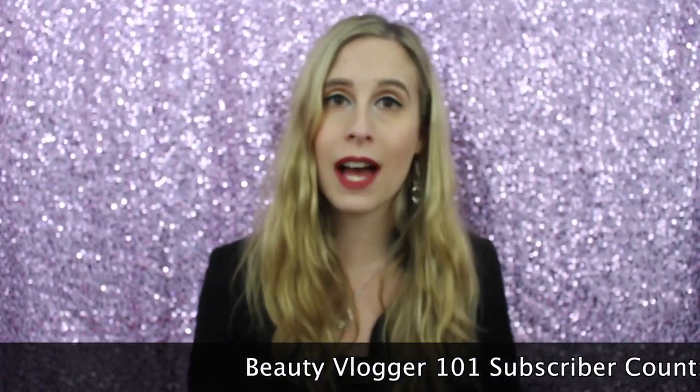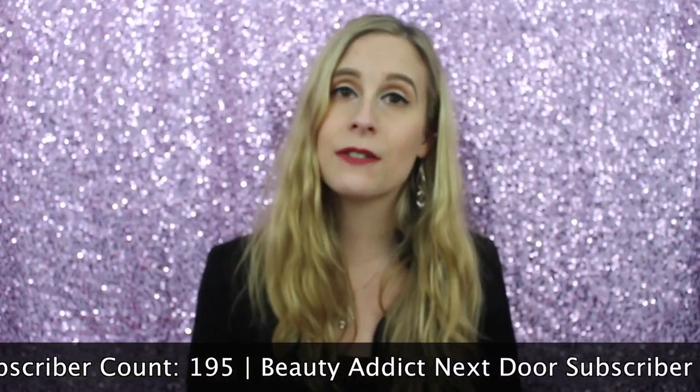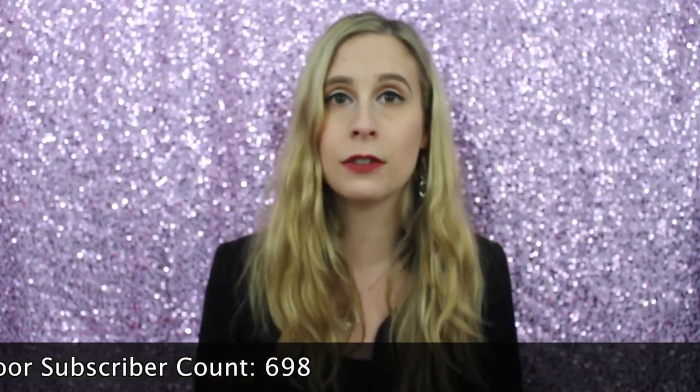Hey everyone, it's Alex. Welcome back to my channel. So in today's video I am going to be going over Influenster. This is something new to me and I'm so glad that I discovered it. In this video I'm going to go over what Influenster is, what the benefits are, how you get started, how to increase your impact score, and then just some random tips.